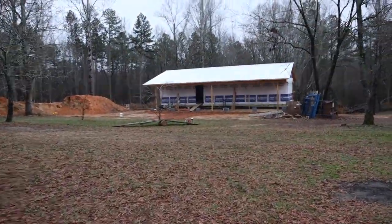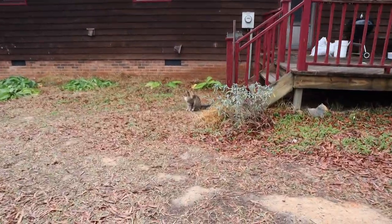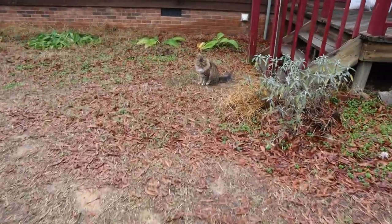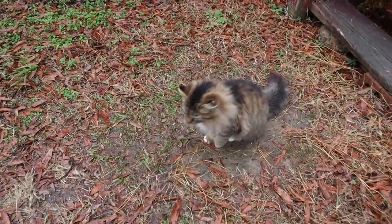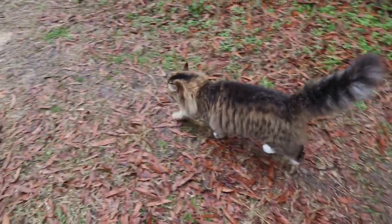Well honey. Who's that? Who's this? Is it a kitty?